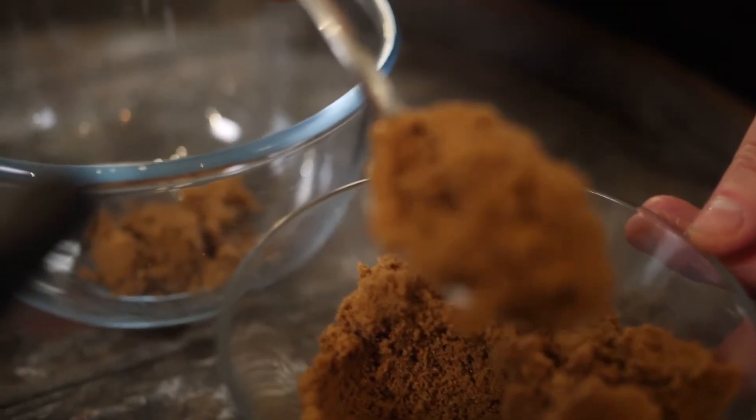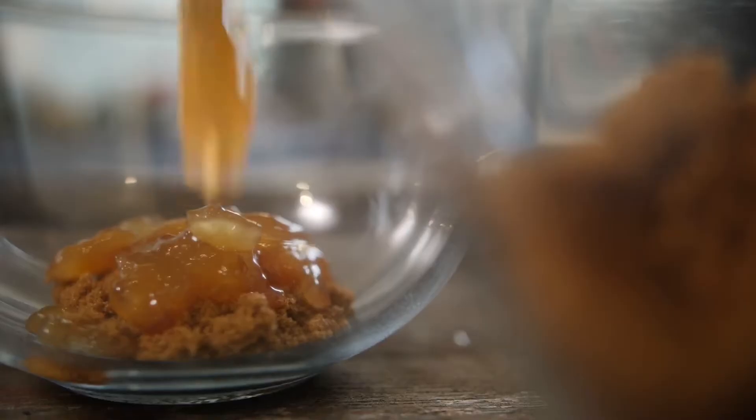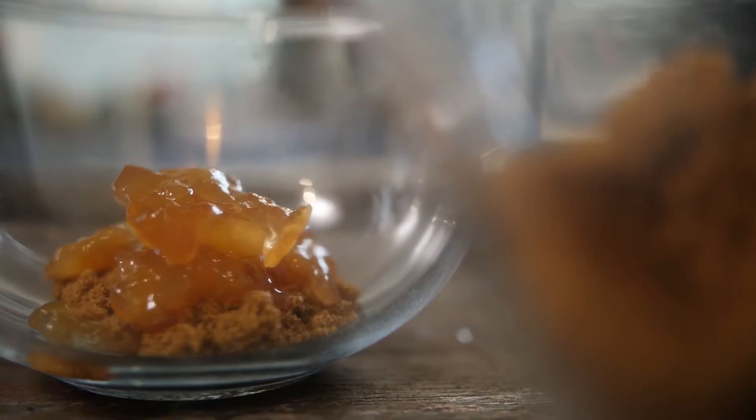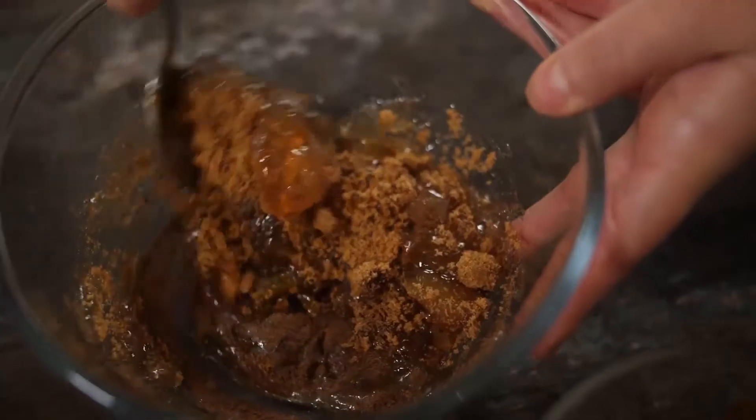You will need a few tablespoons of soft brown sugar, a few tablespoons of ginger preserve, a tablespoon of marmalade, and a little teaspoon of mixed spice. Give it a mix up.